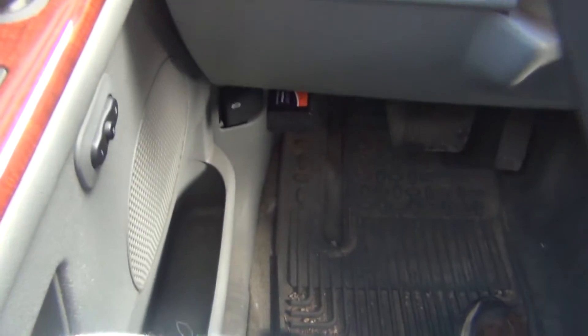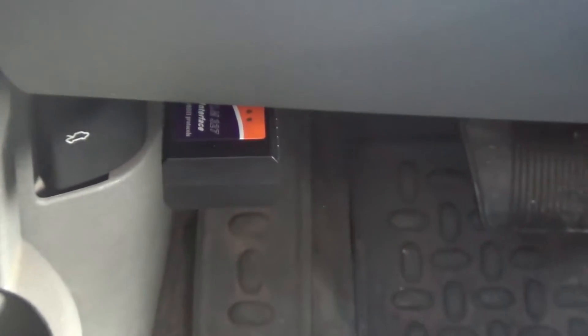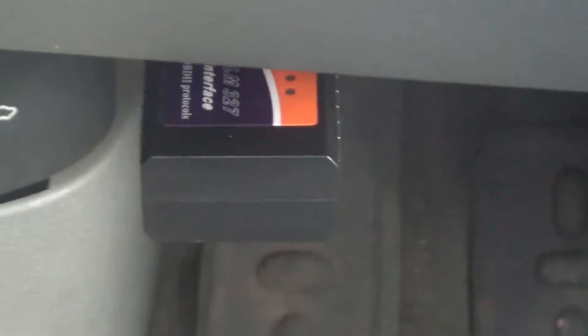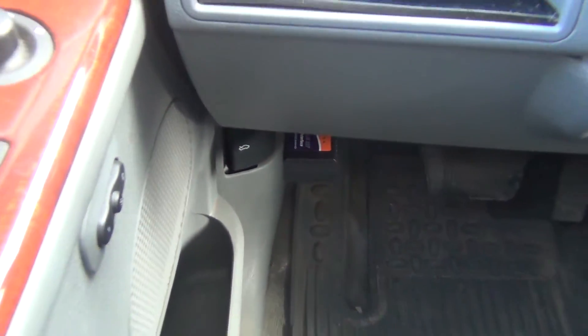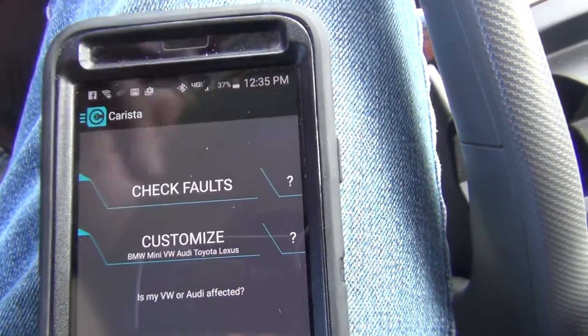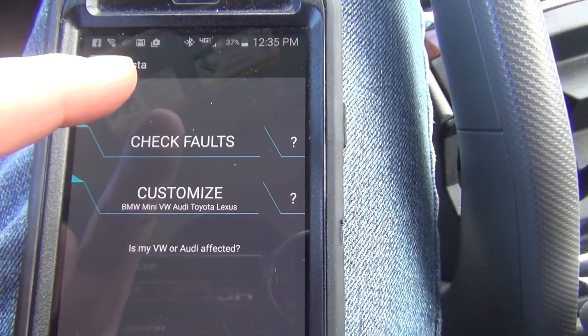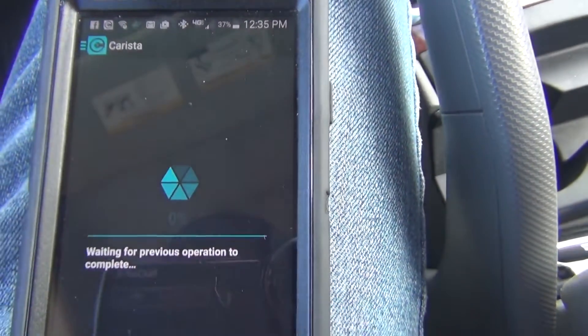I'm in the 2005 Jeep Grand Cherokee Limited. This is the 5.7 liter. The OBD2 port is right down there — you can just plug in, there's nothing in the way. So you plug in that device, you open Carista, and obviously hook it all up via Bluetooth with your phone. And if you want to check faults, click on faults.